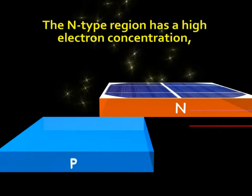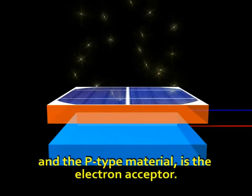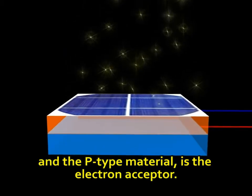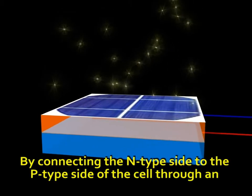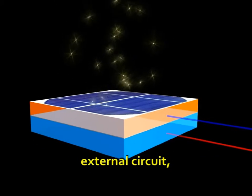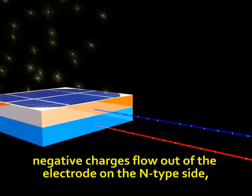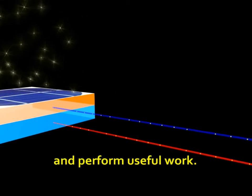The N-type region has a high electron concentration and the P-type material is the electron acceptor. By connecting the N-type side to the P-type side of the cell through an external circuit, negative charges flow off the electrode on the N-type side and perform useful work.